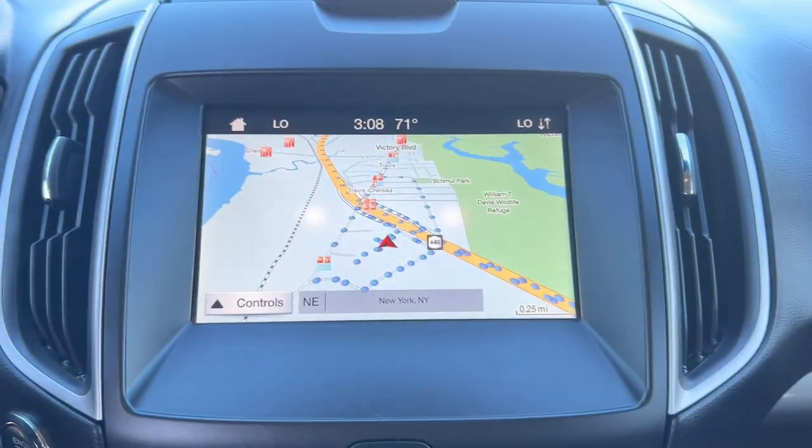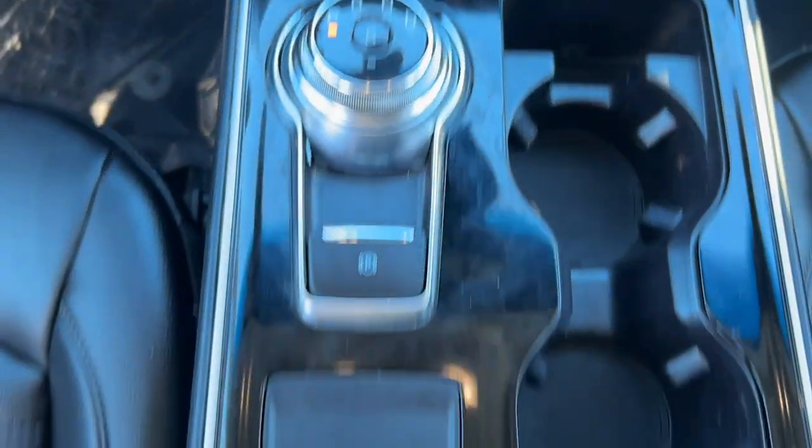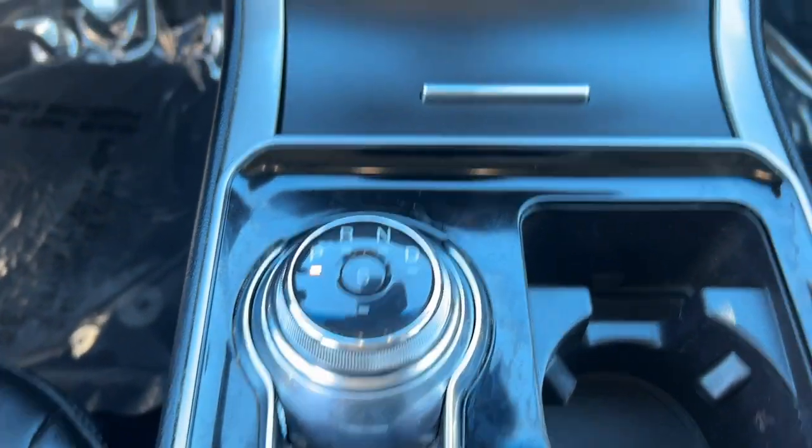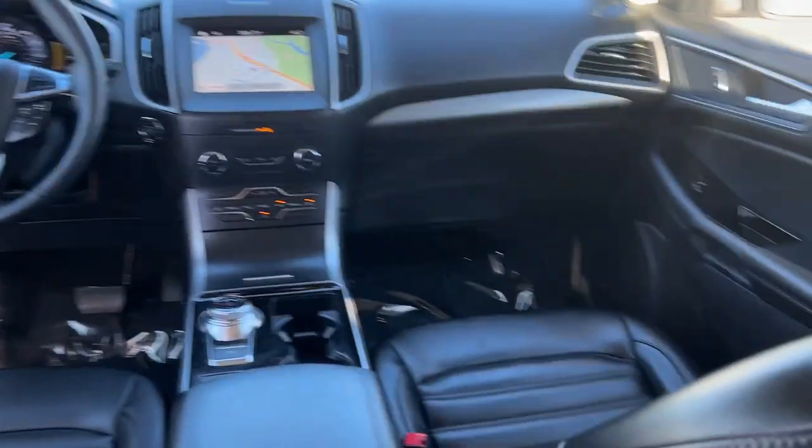Panoramic roof, navigation system, keyless entry, hands-free lift gate, power passenger seat, adaptive cruise control, fog lamps, satellite radio, remote engine start, aluminum wheels.